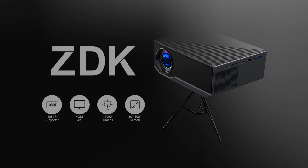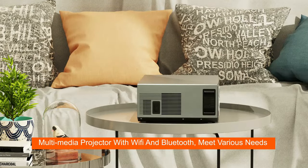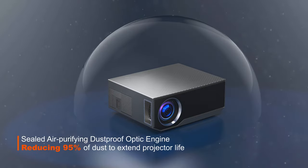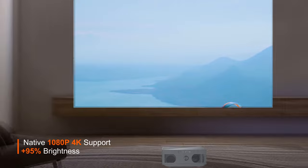Let's check out five interesting and possibly useful gadgets. First up is a projector with Wi-Fi and Bluetooth, native 1080p FHD, and 15,000 lumens. It's available on Amazon and it's portable, making it suitable for outdoor viewings.